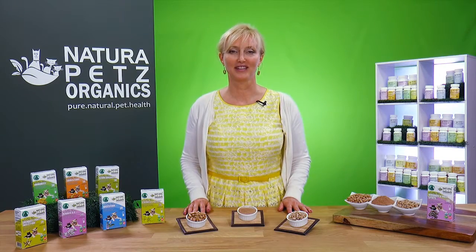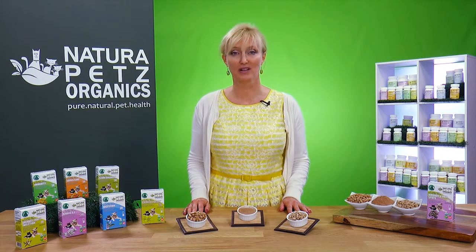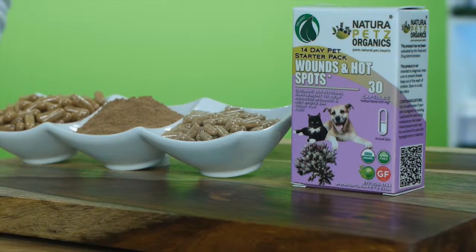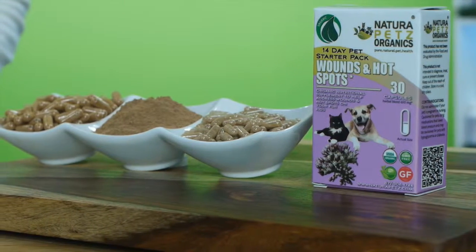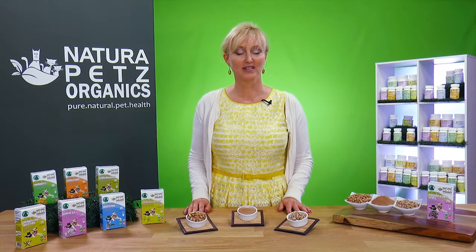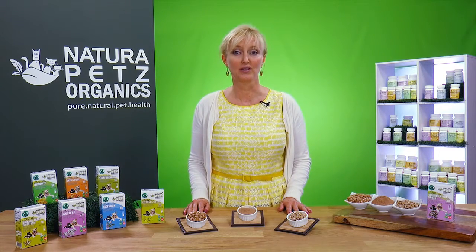Hi, I'm Heidi with Natura Pets Organics. Today I'm talking about our Wounds and Hotspot Stutter Pack and how it may help benefit the health of your dog and cat. Made with organic herbs, superfoods, and adaptogens, our Stutter Pack is a simple and convenient way to help address wound and hotspot issues in the body.